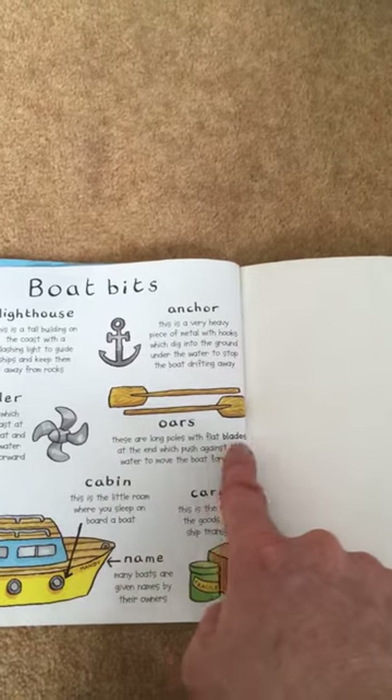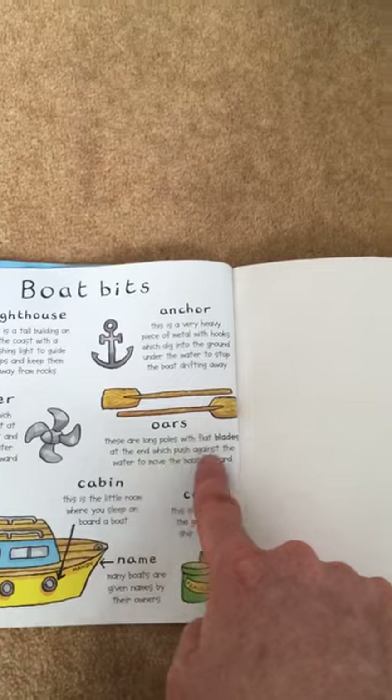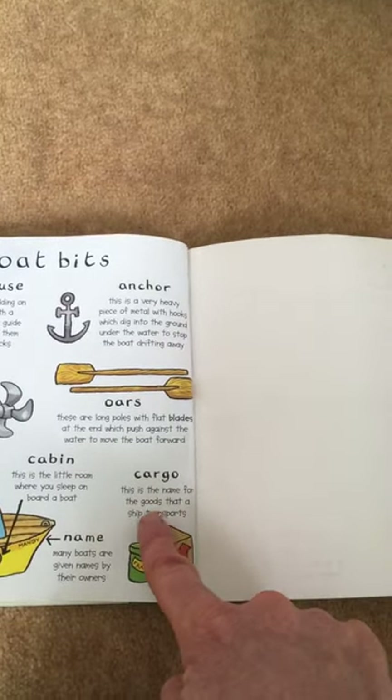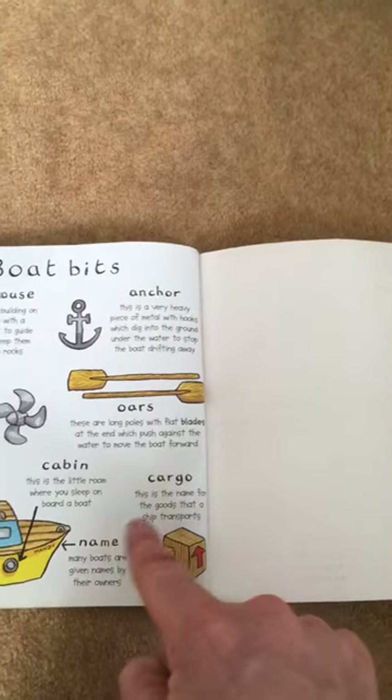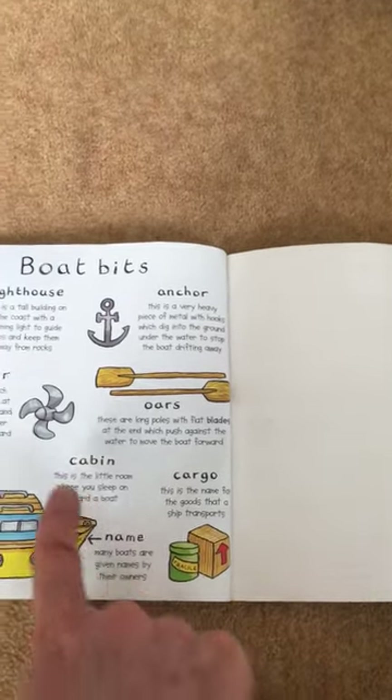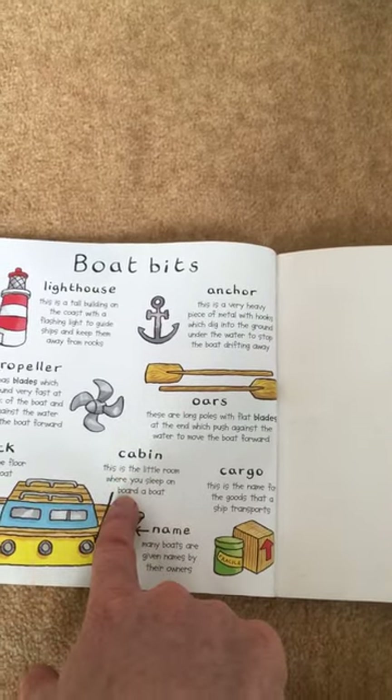Oars. These are the long poles with flat blades at the end which push against the water to move the boat forward. Cargo. This is the name for the goods that a ship transports. Name. Many boats are given names by their owners. Cabin. This is the little room where you sleep on board a boat.